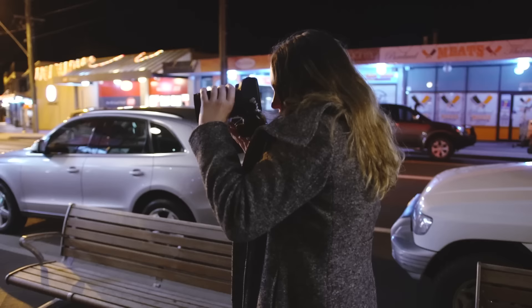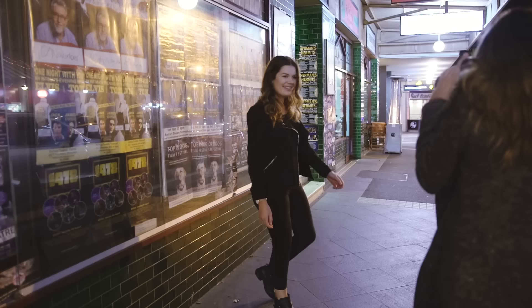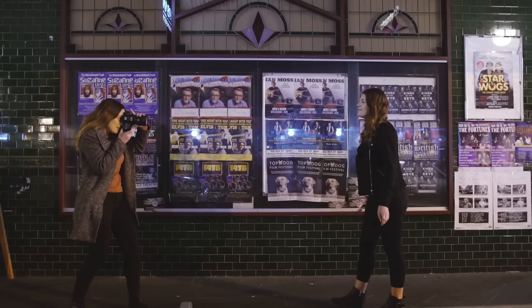Hey everyone! In today's video we're going to be comparing the Sony a7 III to the Canon 5D Mark IV in low light situations while taking portraits. I just want to say a big thank you to my sister Georgina for being today's model. We're going to be going around to a few different locations and playing around with different lighting scenarios and camera settings. The first test is taking some simple portraits on the side of the street with available lighting — probably the most light we have throughout this entire video.